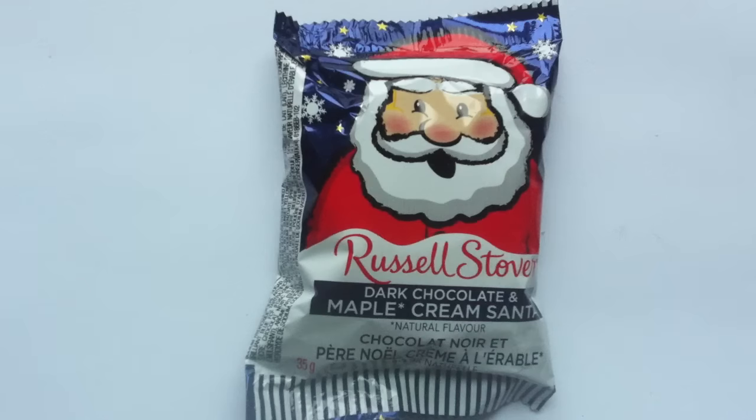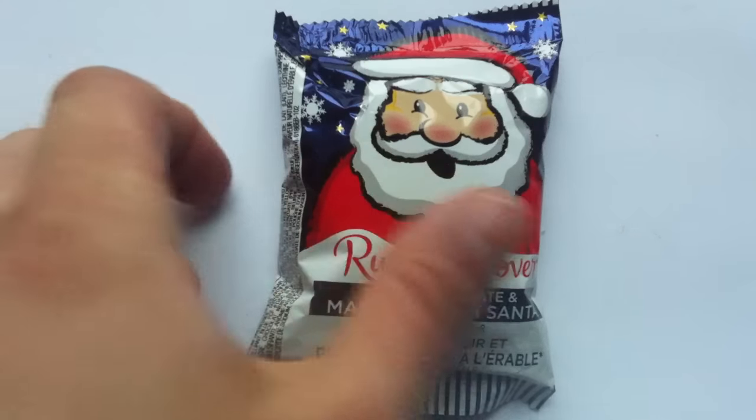Merry Christmas, all. Welcome to Walking the Candy Aisle. I am Jeff, and today I have a Christmas review for you. That's right, it's Christmas season again, and we're going to get into it with a couple of Christmas items this holiday season. I'm kicking things off this year — it's 2015 — with the Russell Stover Dark Chocolate and Maple Cream Santa.